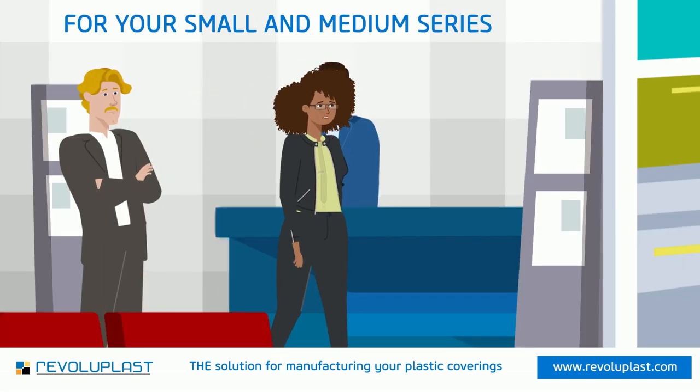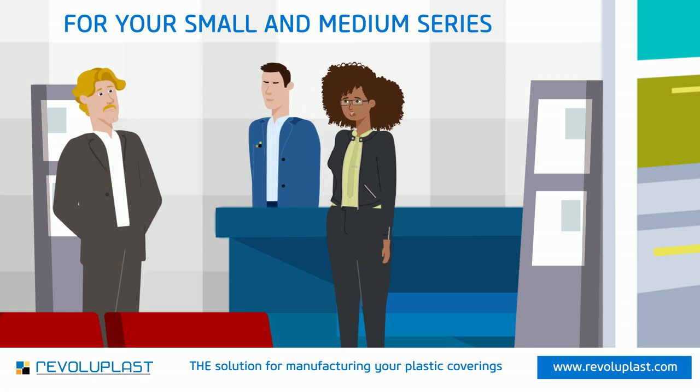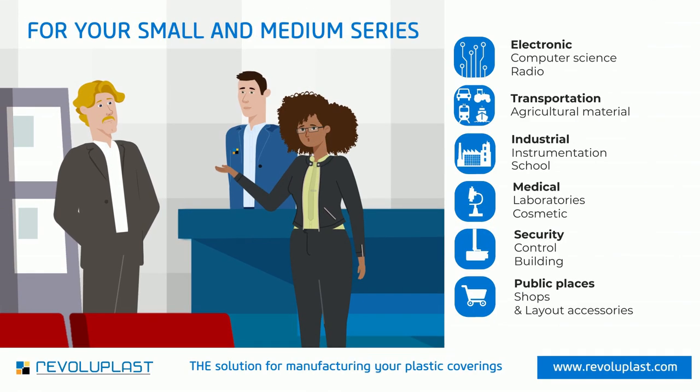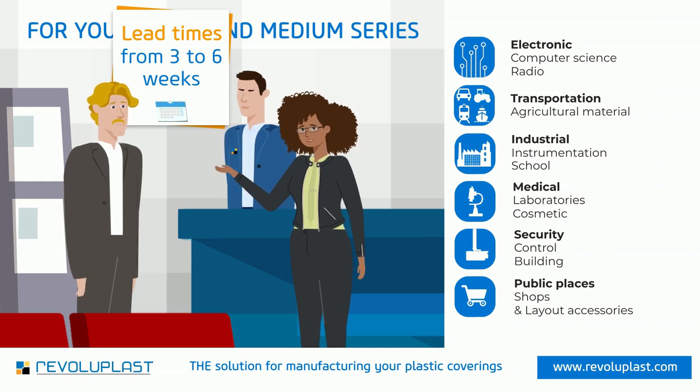Not only is this process economical and flexible, but with RevoluPlast, you benefit from an experienced team who supports you at every step. Custom enclosures designed and mass-produced, and with no mold costs? What more could you ask for?